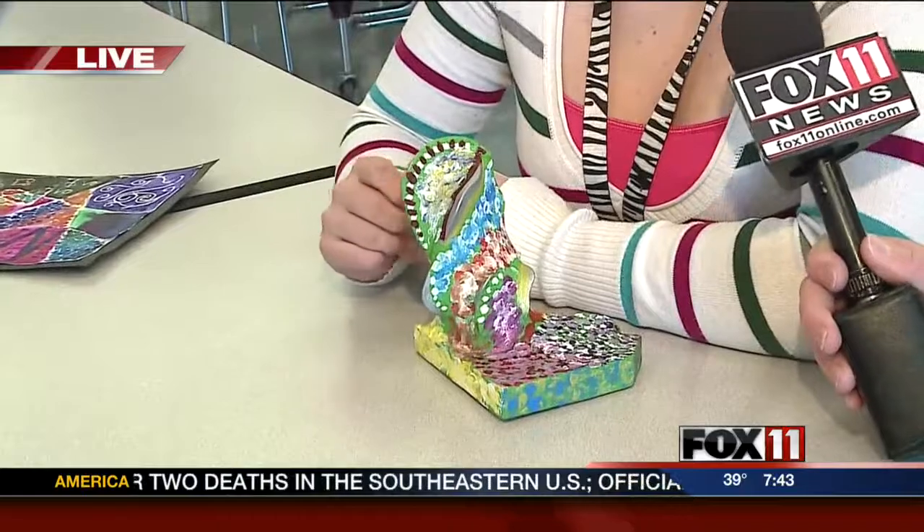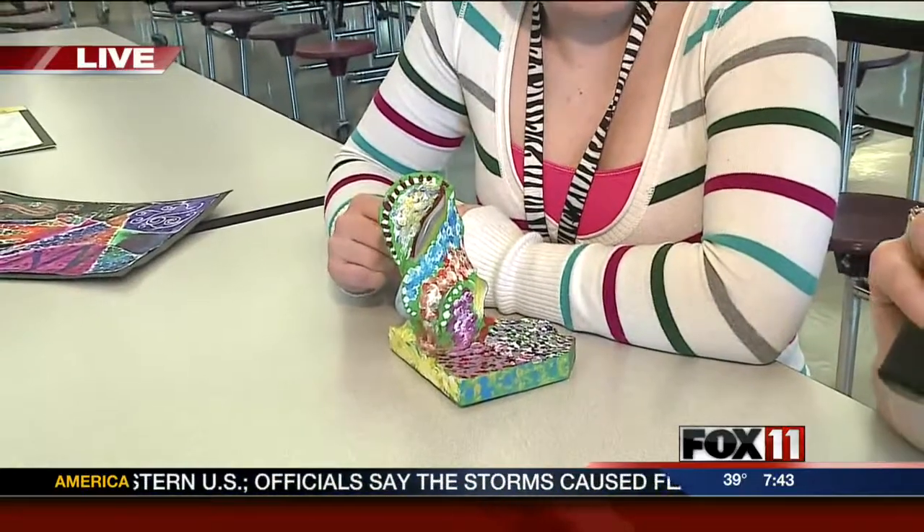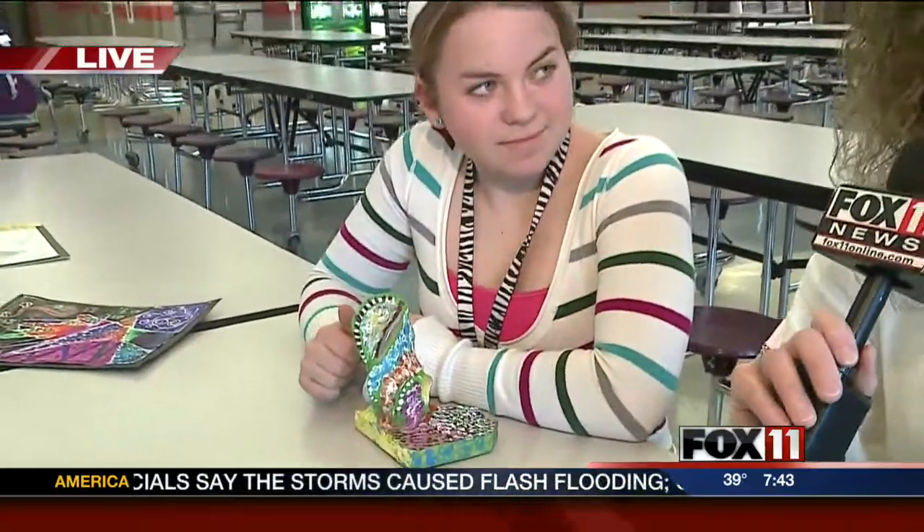How'd she do, Terry? What do you think of her piece? Oh, she did great. I mean, it's so bright, especially springtime now. It's a great piece to have at the art show.